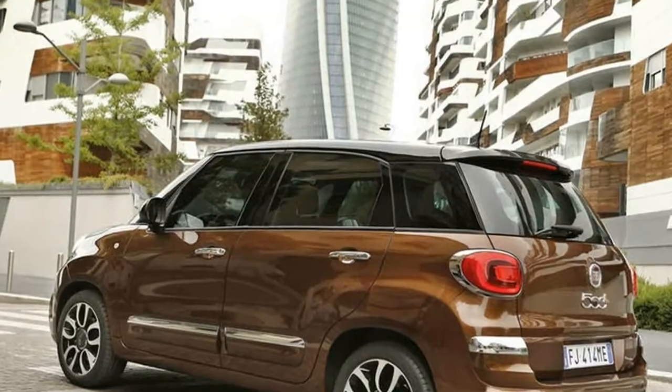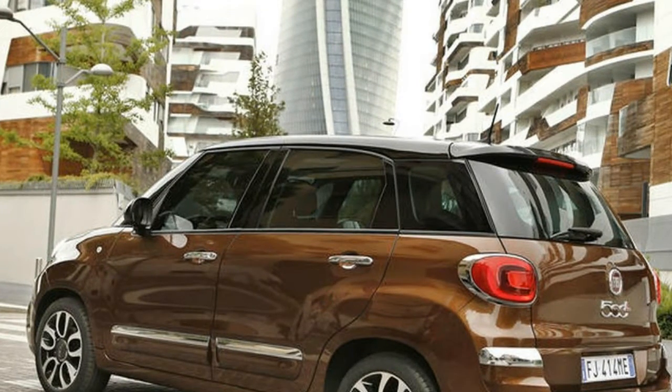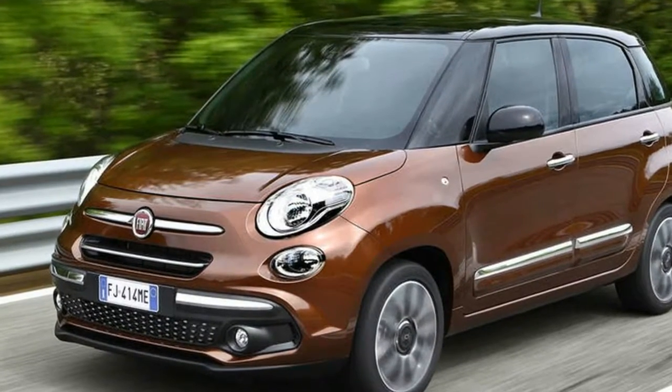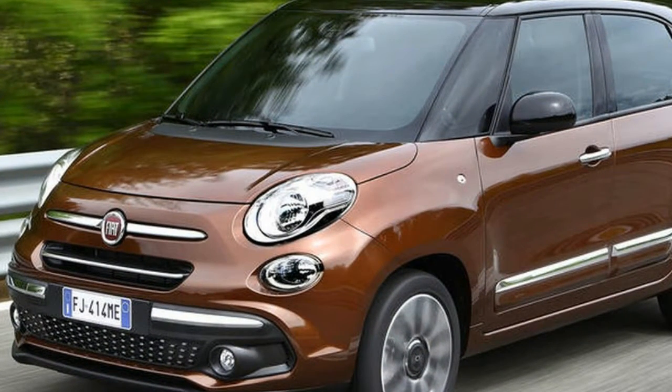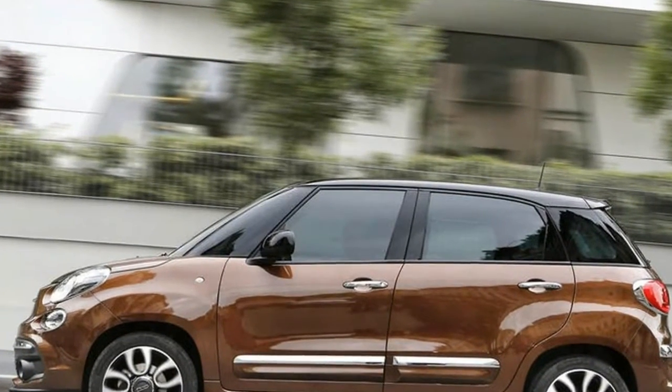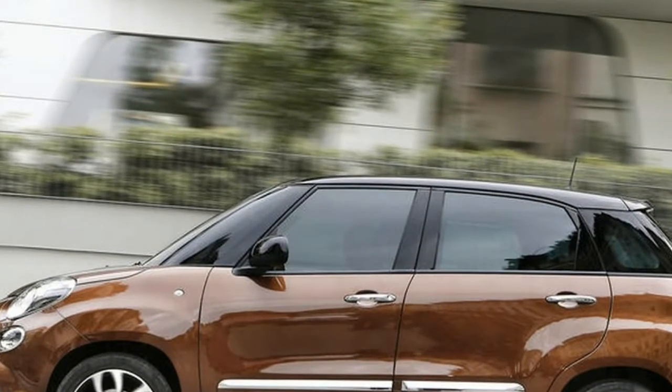The 500L has now been facelifted, and although nothing mechanical has changed, Fiat says more than 40% of this model's components are new. These new bits are mainly styling tweaks, with the car having a redesigned front end so it bears more resemblance to the 500 city car, and a new interior.